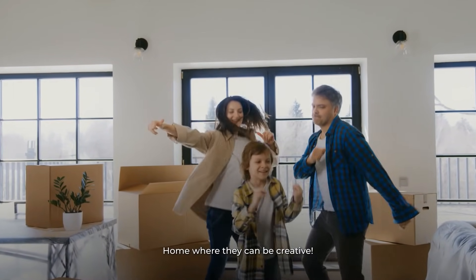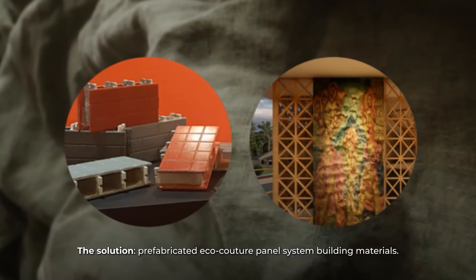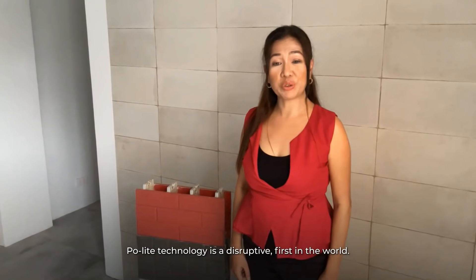We've got you covered. The solution? Pre-fabricated EcoCouture panel system building materials. Paulite technology is a disruptive,